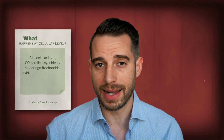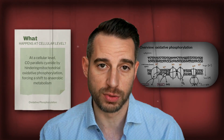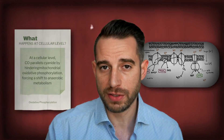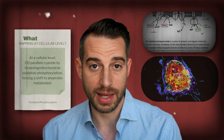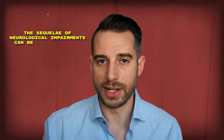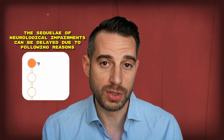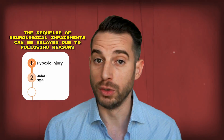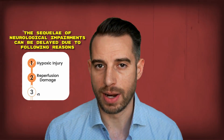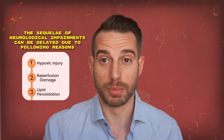At the cellular level, carbon monoxide parallels cyanide toxicity by hindering mitochondrial oxidative phosphorylation, which forces a shift to anaerobic metabolism, resulting in cell death. The sequela of neurological impairments following CO exposure can be delayed, possibly due to hypoxic injury, reperfusion damage, and lipid peroxidation mediated by nitric oxide release from platelets.